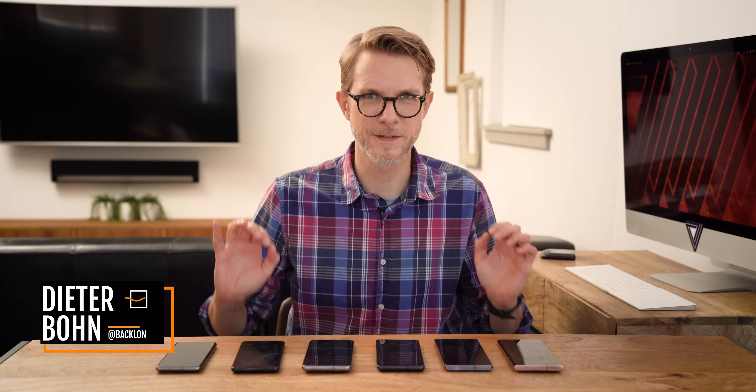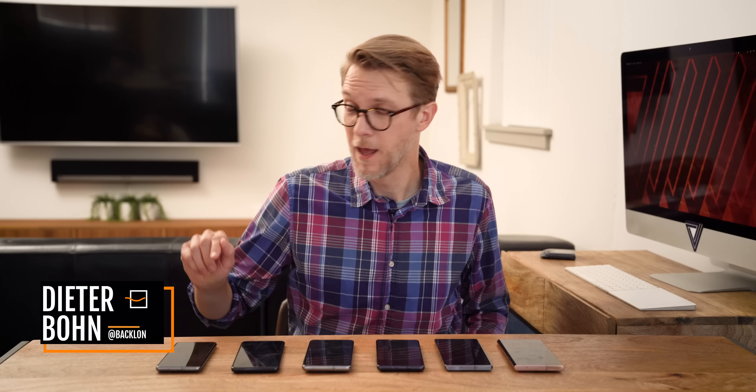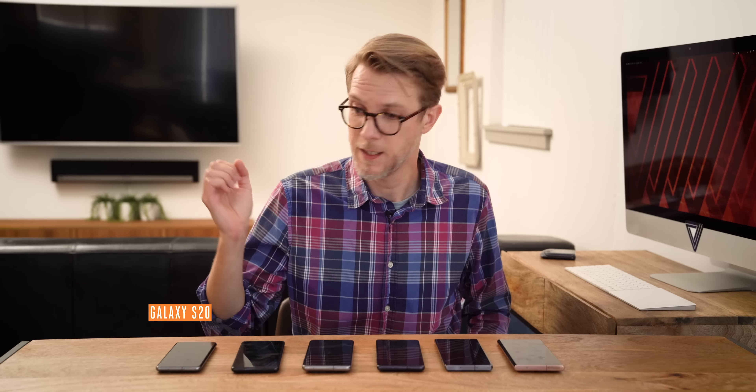I'd like to talk to you about these phones in front of me. They're all Samsung phones, and they're just a portion of Samsung's 2020 lineup. This is just the flagships, and they're just the ones that Samsung's releasing in the US. It is the Galaxy S20, the S20 Plus, and the S20 Ultra.